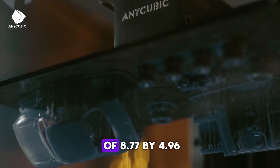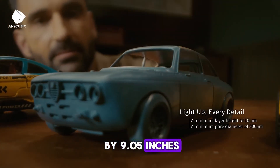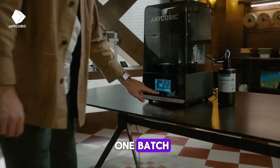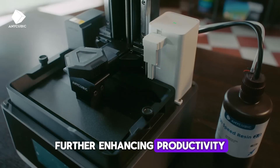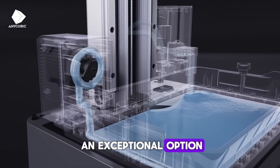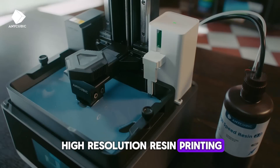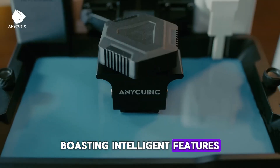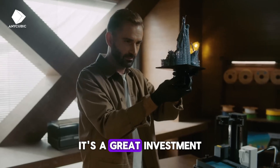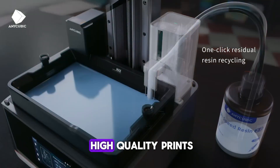The large build volume of 8.77x4.96x9.05 inches allows users to tackle larger projects or multiple prints in one batch, further enhancing productivity. In summary, the Anycubic Photon Mono M7 is an exceptional option among the best 3D printers of 2025 for high-resolution resin printing, boasting intelligent features, fast printing, and a high level of detail. With its powerful specs, it's a great investment for both hobbyists and professionals who want high-speed, high-quality prints.